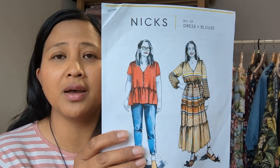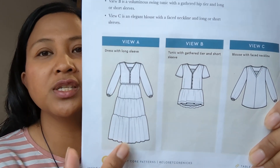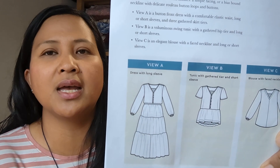The Closet Core Nyx has been very popular on Instagram. It comes in View A (the dress), View B (a peplum blouse), and View C (a straight blouse with bishop sleeves). You can interchange the sleeve and tier options. I went for a straight size 6, which isn't my measurements, but there is a lot of ease in this dress — I ended up downsizing by four sizes because the ease is so much, sometimes as much as 10 inches.